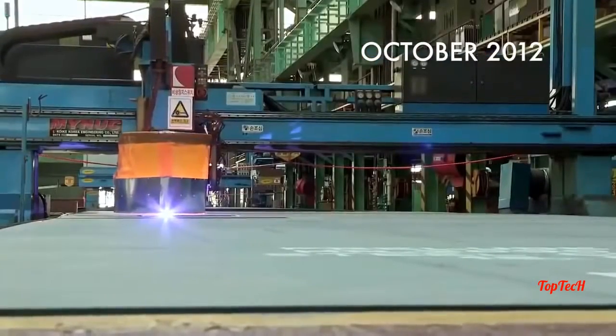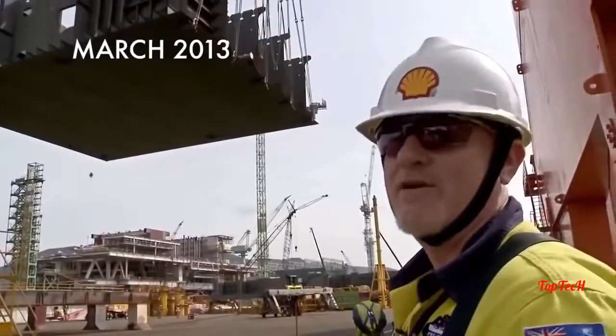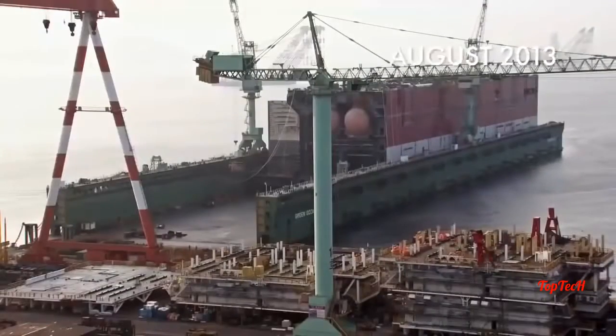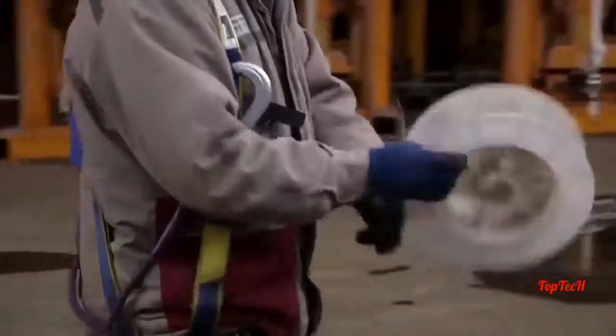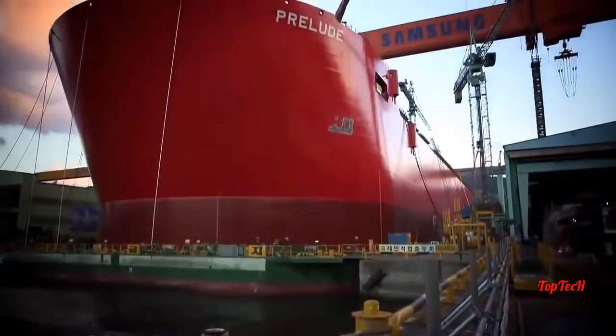The journey begins as the idea turned to steel — we're going to build the floating energy facility. The steel turned to blocks; think of it as Lego, lots of blocks being put together. It's huge. And the blocks turned into the hull. The success of this project is in our hands. Now the team is preparing for its greatest test yet: it's time to launch the biggest hull ever sent to sea.